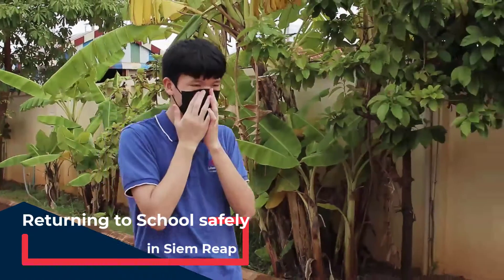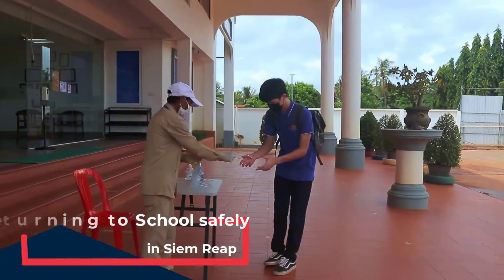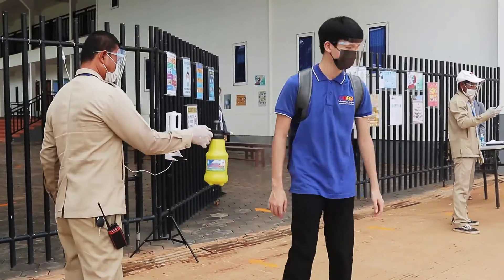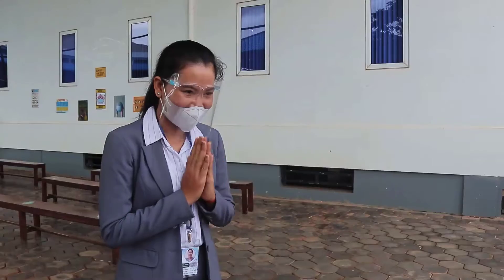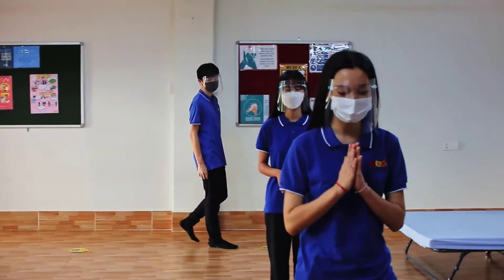Welcome to ISSR. At ISSR we take your children's safety very seriously, and that's why we've been busy building our COVID prevention measures to ensure that our school can be reopened safely. Let's take a look at what we will do to make sure your child will be safe at school.